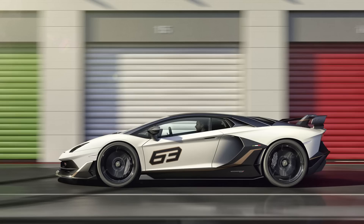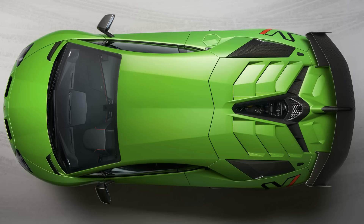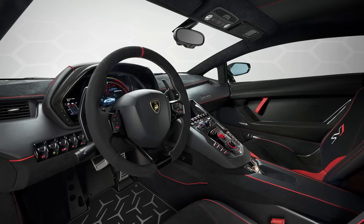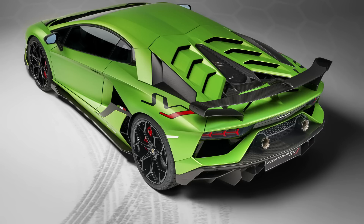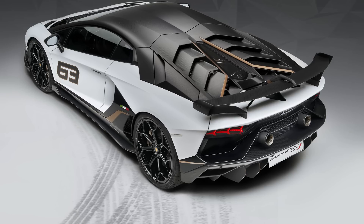It'll do 0-62 miles per hour in 2.8 seconds, and top speed is over 217 miles per hour, which is vague considering 217 is the top speed of the regular Aventador. The main thing is they say it handles really well, and they set the vehicle lap record at the Nürburgring with a 6 minute 44.97 second lap time. It also has the ALA 2.0 active aero system — the next-gen version of what was introduced on the Huracán Performante — allowing the SVJ to adjust between 0 and max downforce in less than 500 milliseconds, and it can split downforce between one side and the other.